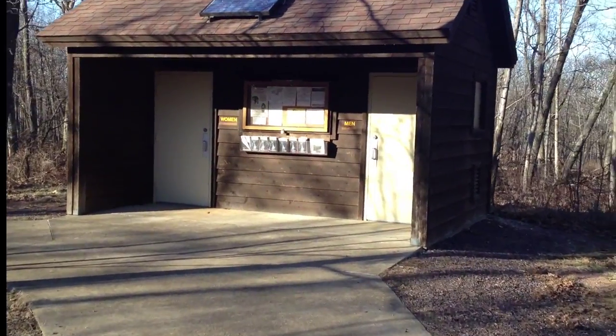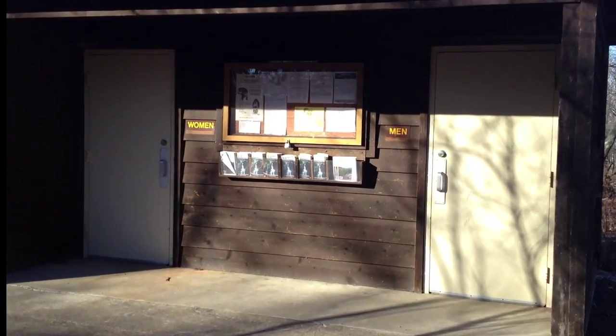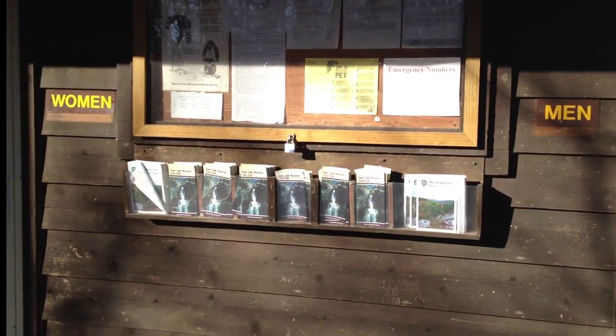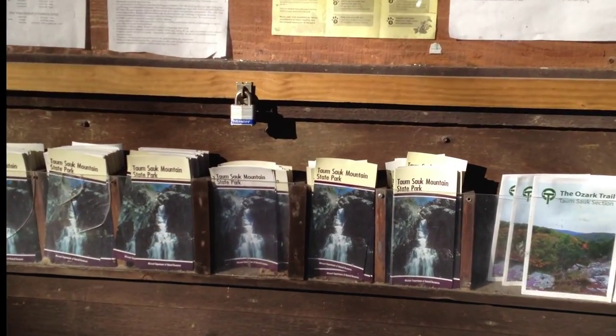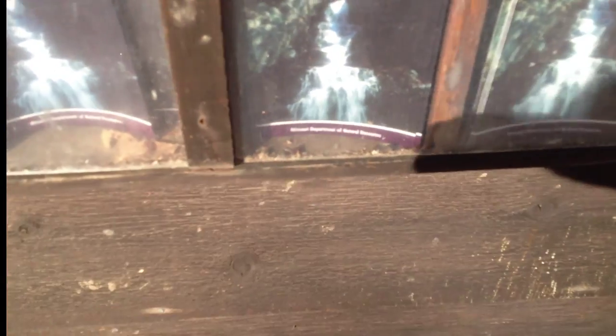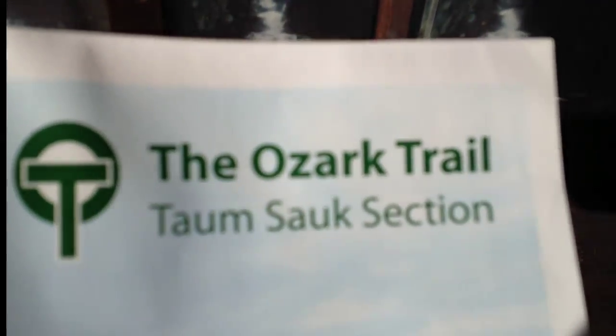This is the start here at the map kiosk right before we head into the trail. I'm going to pick up one of these maps. Here's the map — the Taum Sauk section.